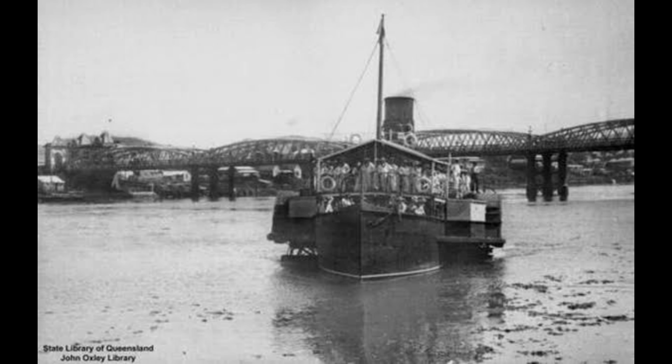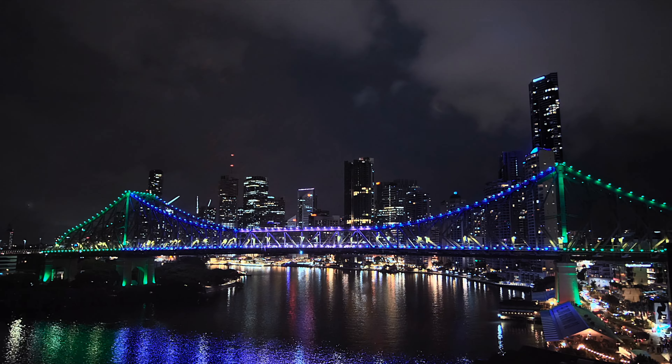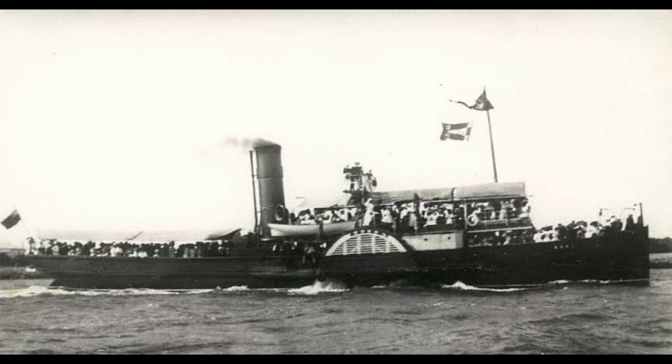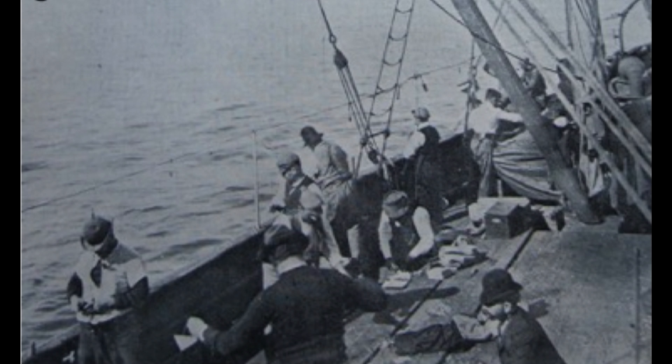Soon the SS Bocco was completely one with Brisbane. It was so famous, it would be like asking any self-respecting Brisbaneite, 'Do you know the Story Bridge?' The difference is, if you were to ask any Brisbaneite back in the 1900s 'Do you know the Bocco?', instead of relating to an inanimate object like a bridge, they'd probably have an emotional reaction. They'd be like, 'Of course I know the Bocco — I went to Redcliffe on it with my boyfriend and we had a really romantic getaway.'